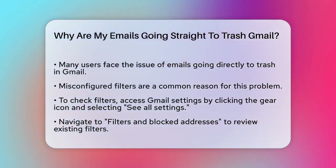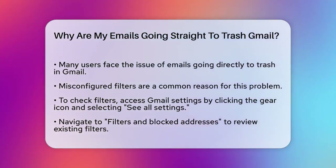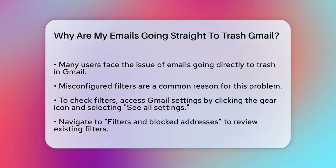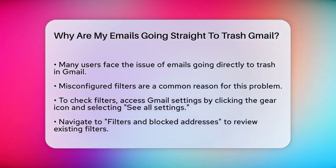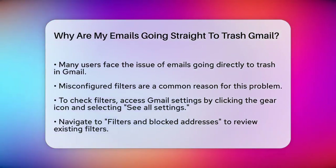First, let's look at the most common culprit: misconfigured filters. In Gmail, filters are powerful tools that help you manage your emails, but if they're set up incorrectly, they can send important emails straight to the trash.